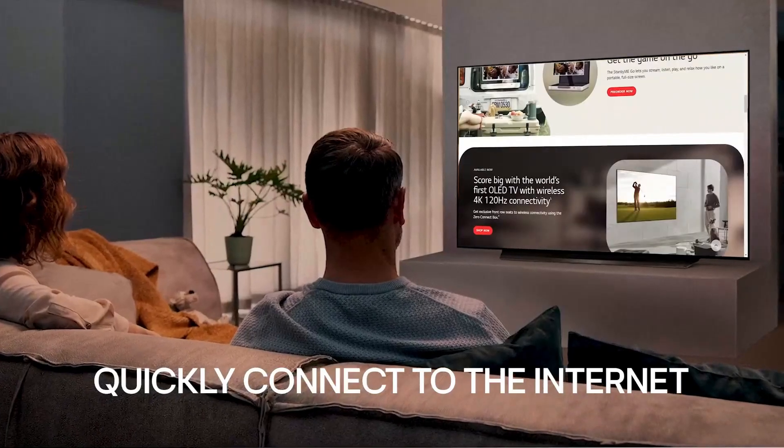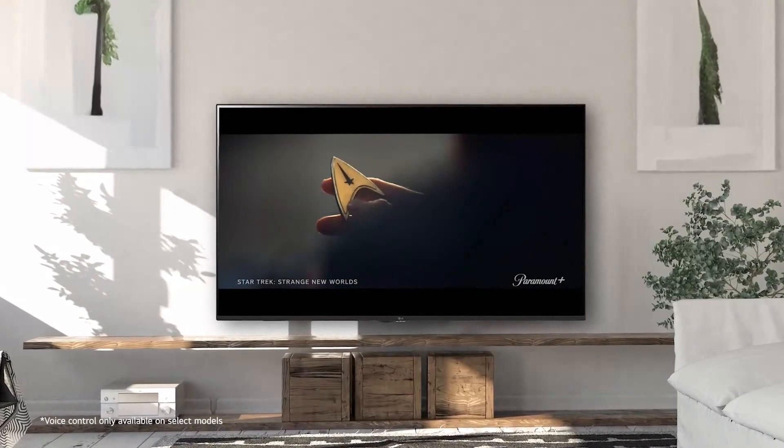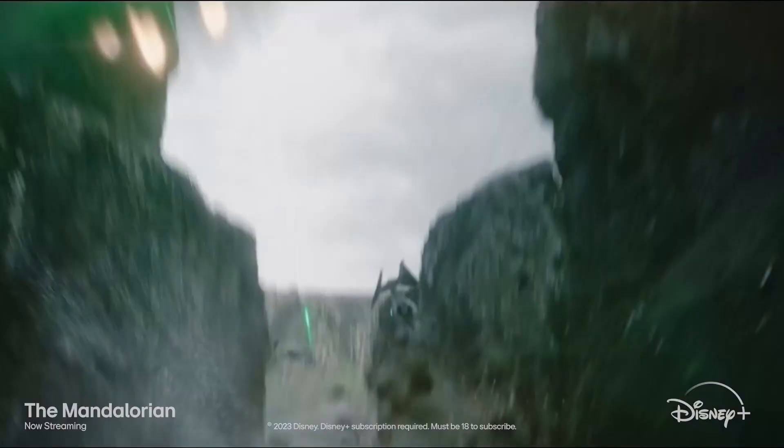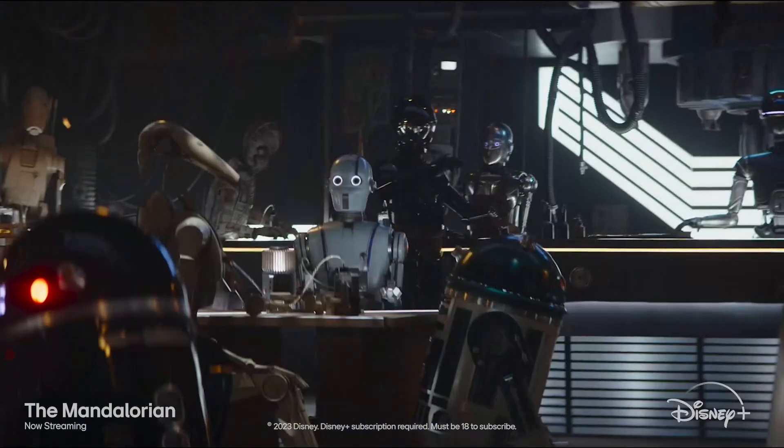Dolby Vision and HDR10 support enhance the dynamic range, offering a more cinematic feel for your favorite content. The sleek, ultra-thin design adds a modern touch to any living room, making it both a visual and aesthetic treat.